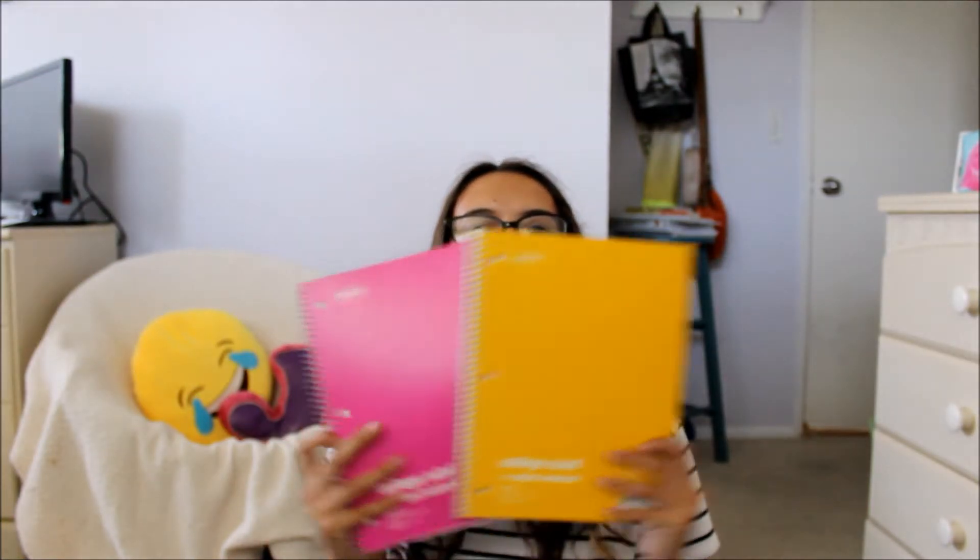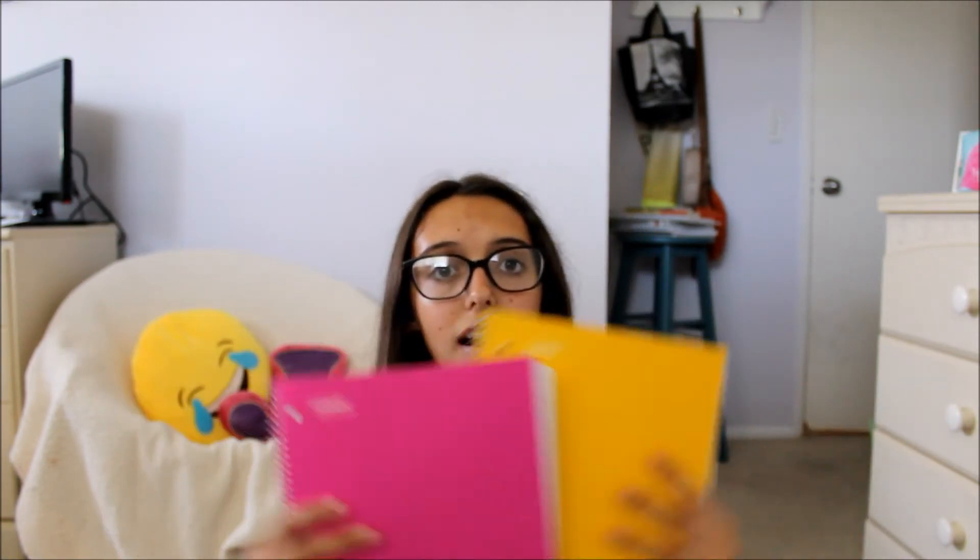Next on the list is notebooks. Notebooks are my main thing for high school because I run out of paper so easily. I got these in pink and yellow, also from Staples — they're like 75 cents and I got them on sale with my rewards card. Another necessity alongside notebooks are sticky notes — just stick them in your notebook and take notes.